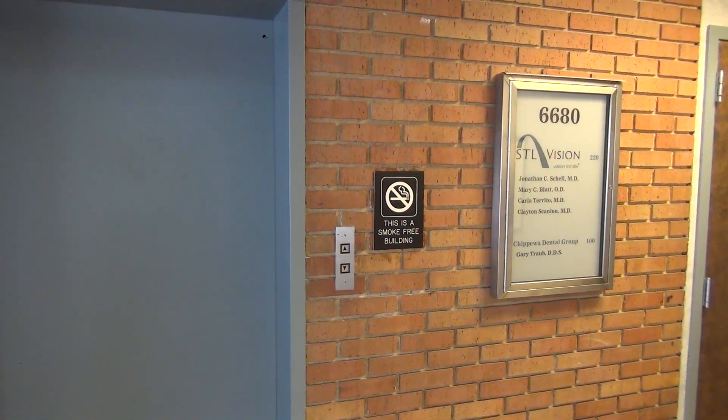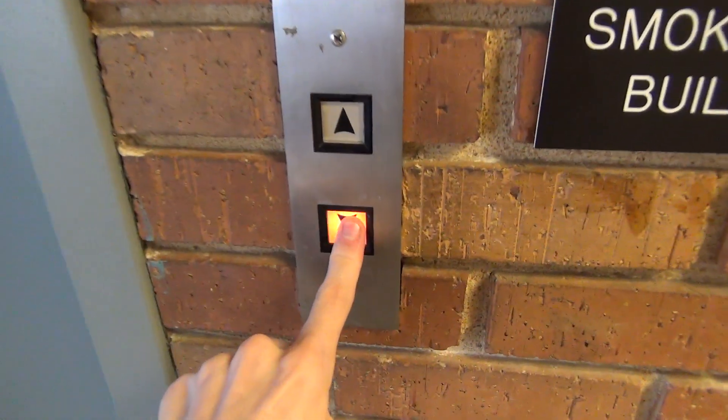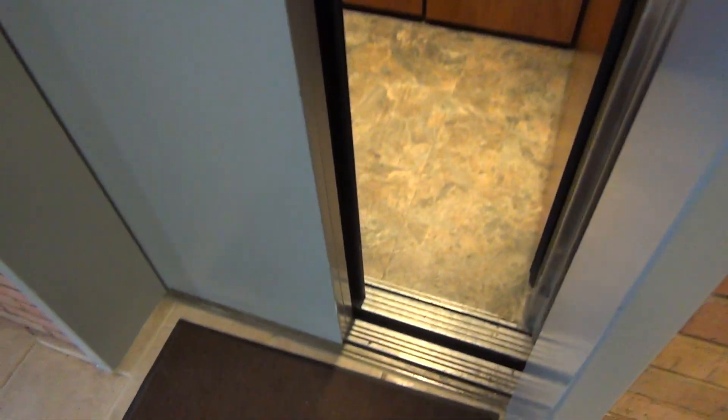This is the elevator at 6680 Chippewa. Look at this — flush line. Awesome.